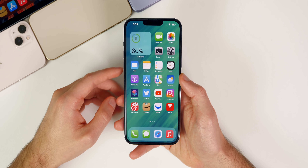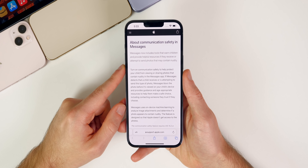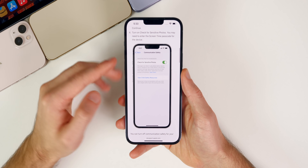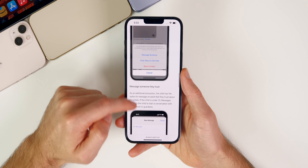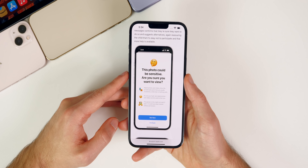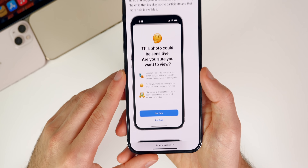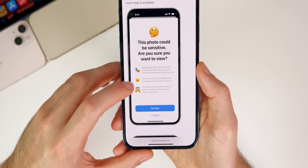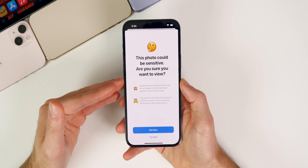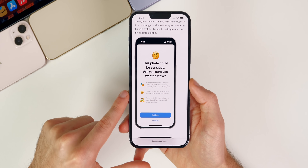The first change has to do with the Communication Safety feature. In iOS 15.2, one of the biggest features was Communication Safety in Messages, where you can blur out sensitive photos to make them harder for children to see. If you have Screen Time enabled for your children, you can enable this to block sensitive photos. Here's what it looked like on 15.2 when a child taps 'View Photo' after receiving an explicit image.